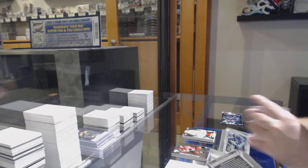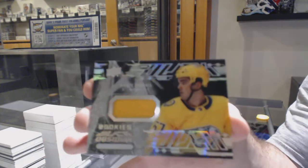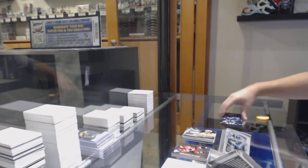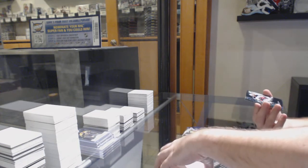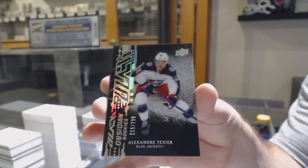We have an Obsidian jersey rookie of Dante Fabro. And we've got an Obsidian rookie, numbered to 299, of Alexander Texier.